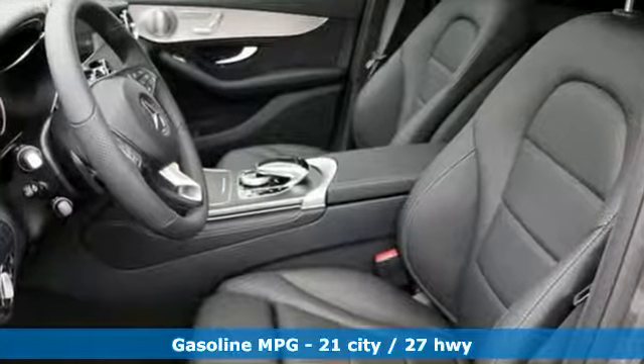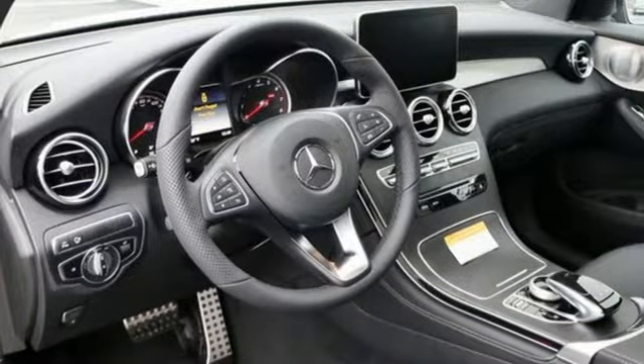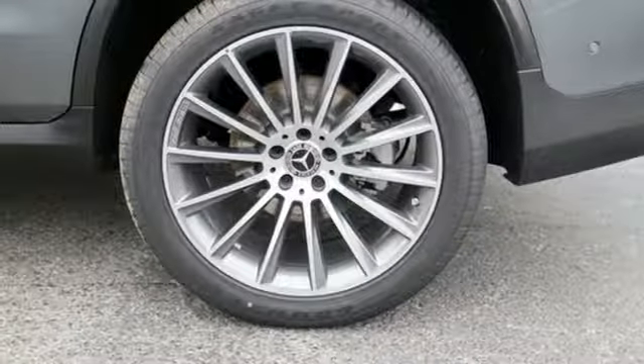It comes nicely equipped with features you'll love: intercooled turbo inline four-cylinder engine, sport suspension, streaming audio, power heated mirrors, and dual zone climate control.